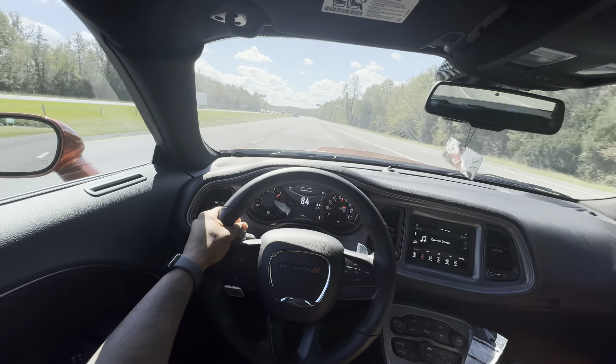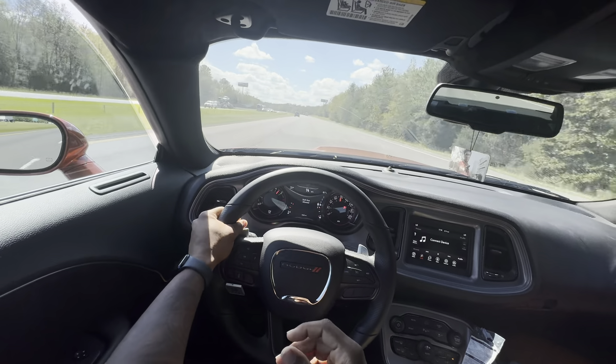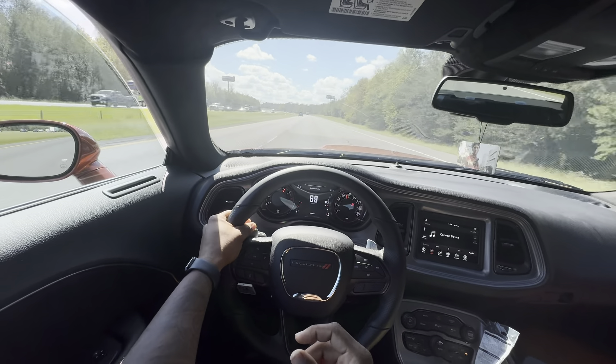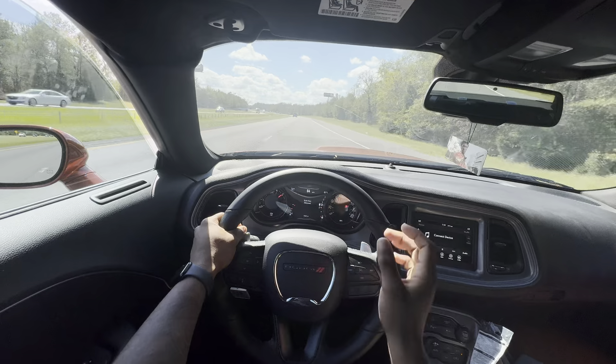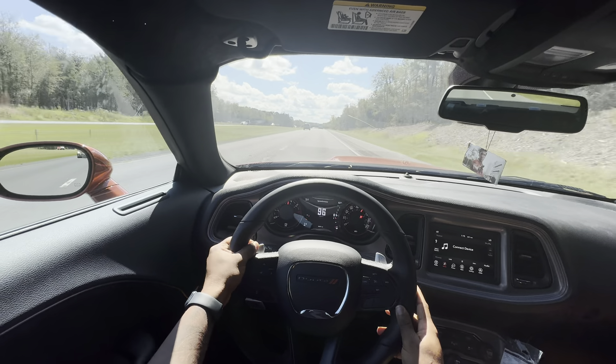Literally, it's easy. Downshift, make your car sound good. You hear that? That shift sound is no cap — it really does sound great.